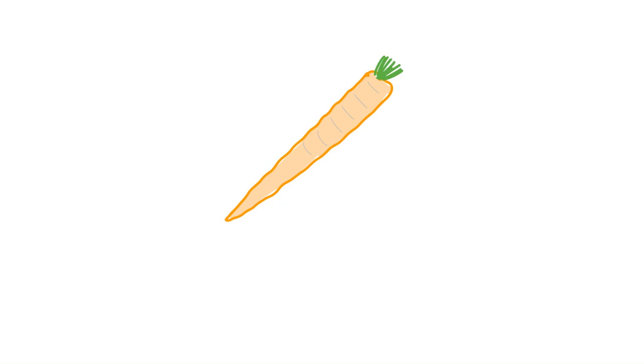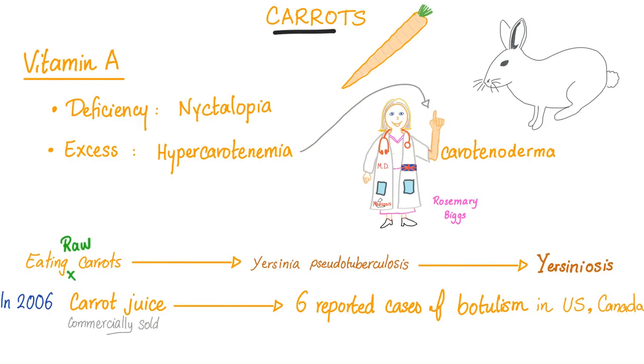Let's talk about carrots, because they are the bunny's food. Carrots are a great source of vitamin A. Vitamin A is very important for vision, especially night vision, and that's why vitamin A deficiency leads to something called nyctalopia. 'Opia' means vision, 'a' means no, and 'nycta' means night — so no vision at night, aka night blindness, because vitamin A is essential for night vision.